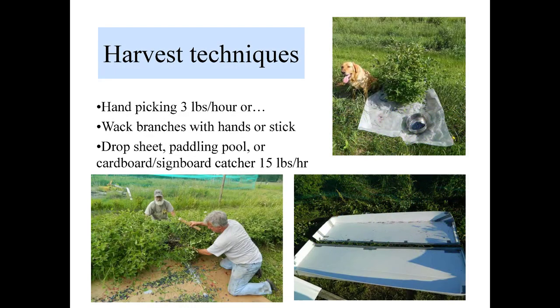Here we have some different harvesting techniques. As you can see, we have a beautiful golden lab that has learned how to harvest berries. What we've got is a ground cover like a tarp that we put around the plant — you can shake the plant and the berries will drop. If you shake the plant, pretty much most of the berries are going to drop off. Is it pretty much one harvest day? It is largely one harvest — it isn't like strawberries where you've got multiple days. It's pretty much one and done.